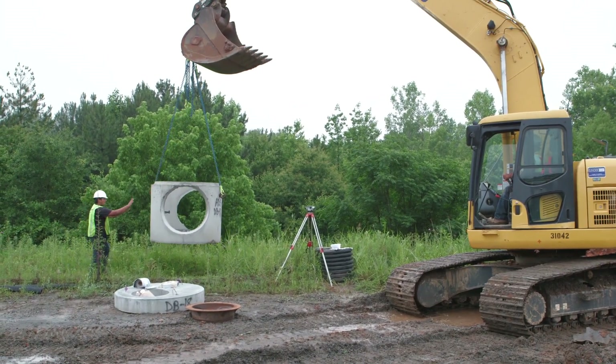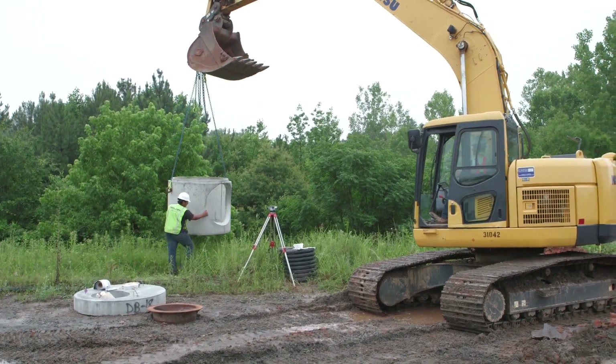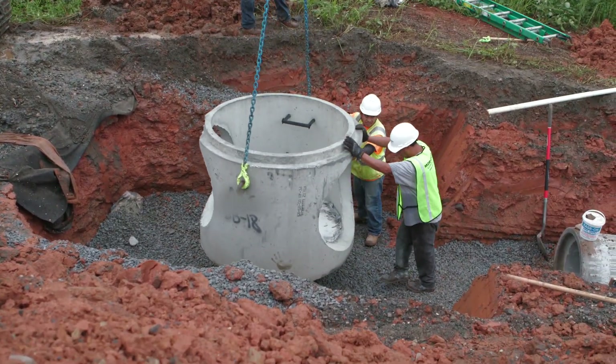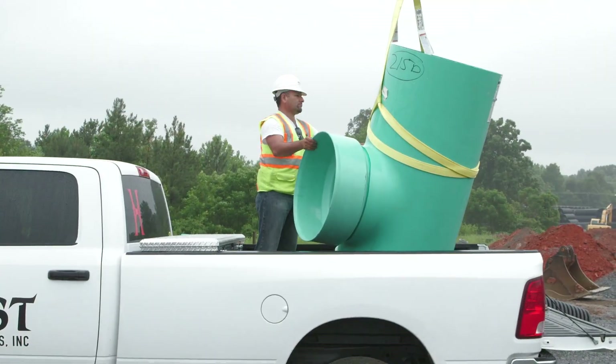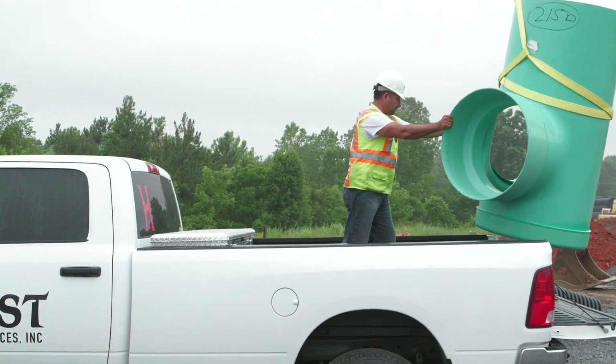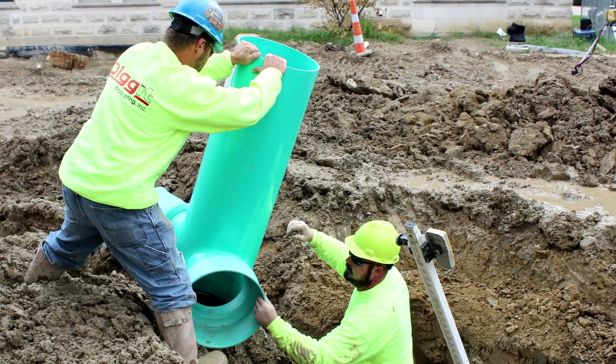Delivery of the precast structures and then moving the structure into the trench requires heavy equipment, as well as additional attention and labor to avoid damage to the product during this unloading process. In this footage, a forklift is handling the 30-inch Nyloplast basin, and smaller Nyloplast structures can easily be handled by hand.